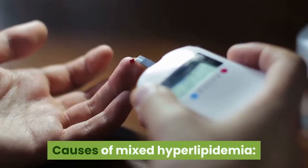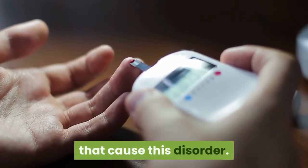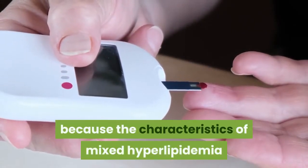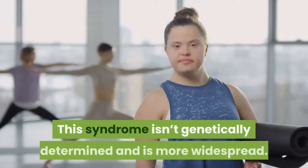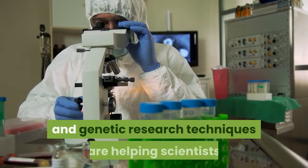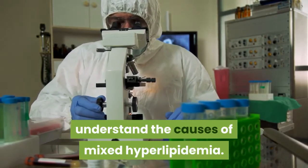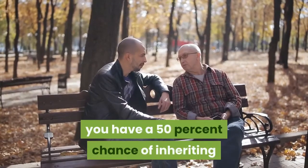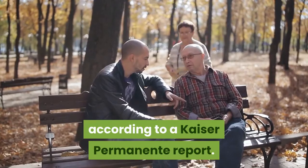Causes of Mixed Hyperlipidemia. Scientific research is ongoing into the specific genes that cause this disorder. The research is complex because the characteristics of mixed hyperlipidemia overlap with those of metabolic syndrome. This syndrome isn't genetically determined and is more widespread. But new statistical and genetic research techniques are helping scientists understand the causes. If one of your parents has mixed hyperlipidemia, you have a 50% chance of inheriting the genetic risk, according to a Kaiser Permanente report.